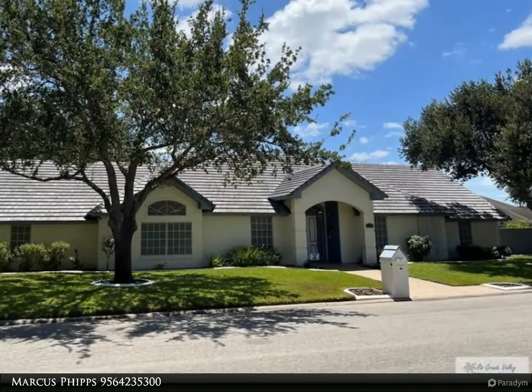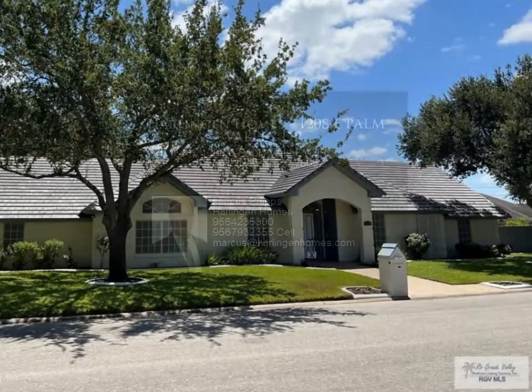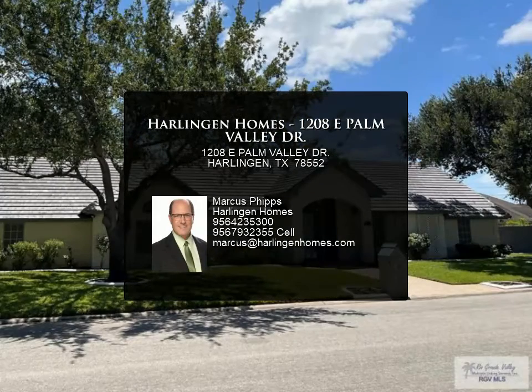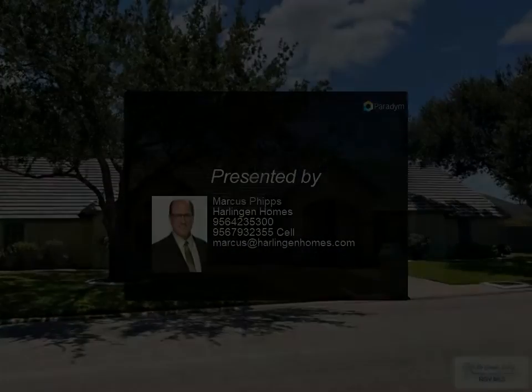Water heater, appliances, garage door opener — all of the new areas feature mahogany doors. Too many extra touches to list. Come see! For more information, contact Marcus Phipps at Harlingen Homes.